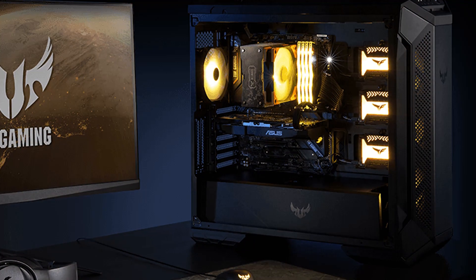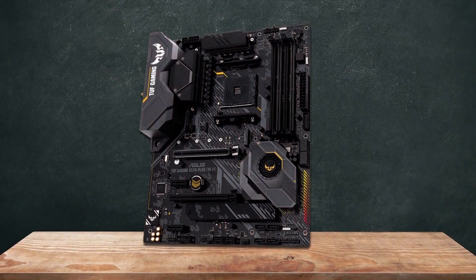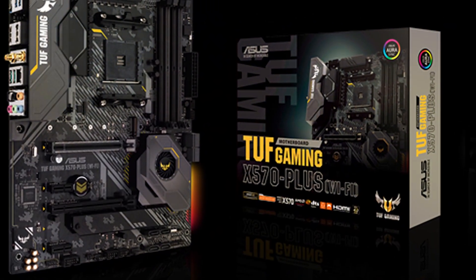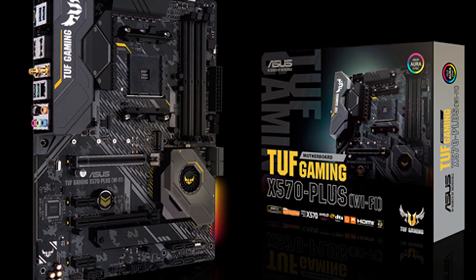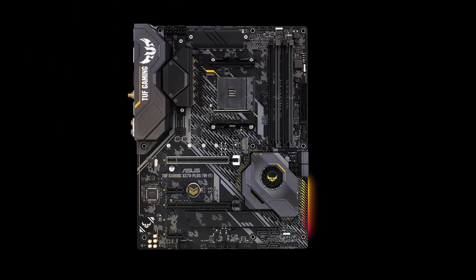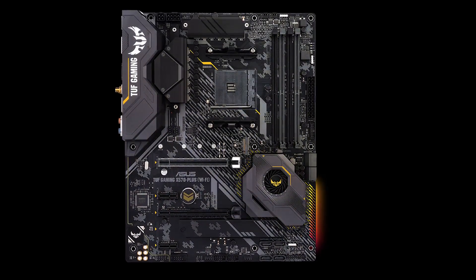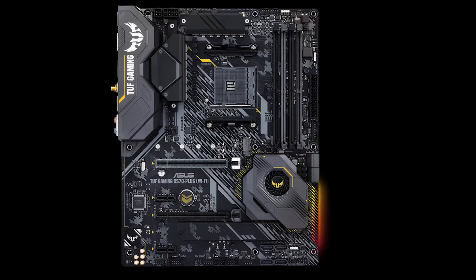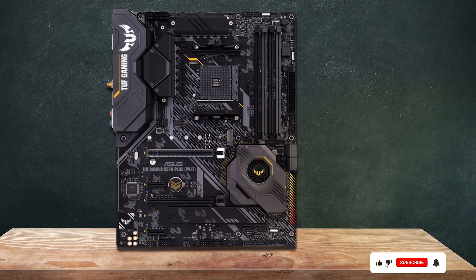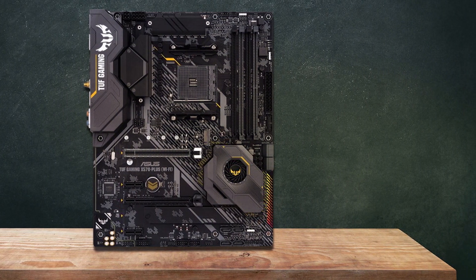Equipped with built-in Wi-Fi, this motherboard offers wireless connectivity, eliminating the need for additional adapters or cables for internet access. Its rugged design and military-grade components ensure durability and reliability even under demanding gaming sessions and heavy workloads. With ASUS Aura Sync RGB lighting technology, the TUF Gaming X570 Plus allows for customizable lighting effects, enhancing the aesthetics of your gaming setup. Additionally, comprehensive cooling solutions including fan headers and heatsinks help maintain optimal temperatures for your components, ensuring long-term reliability and performance.